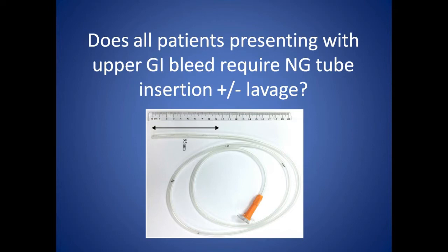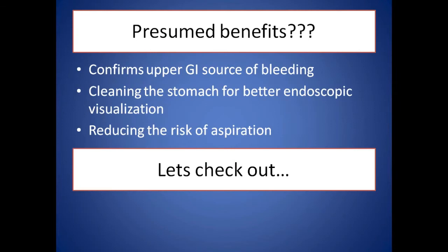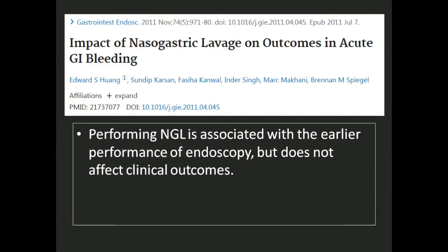This question is very important because in the past 5 to 7 years, a lot of research has come up arguing whether we need this procedure or not, and slowly the practice and the evidence is changing. Let's look at some of the presumed benefits of this procedure. The first one is it helps to confirm the source of bleeding — whether it's upper GI or not — and sometimes helps get a clear picture of the stomach, and can help reduce the risk of aspiration. But are these claims really backed up by evidence?